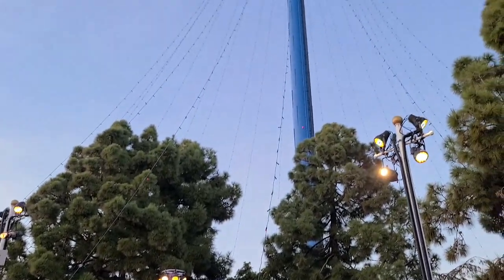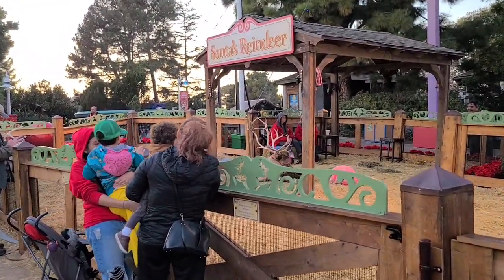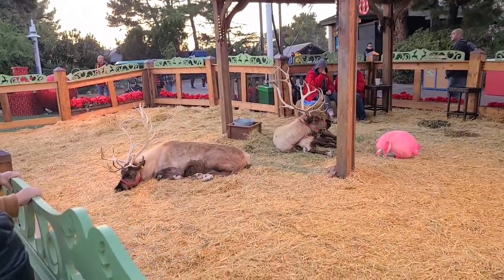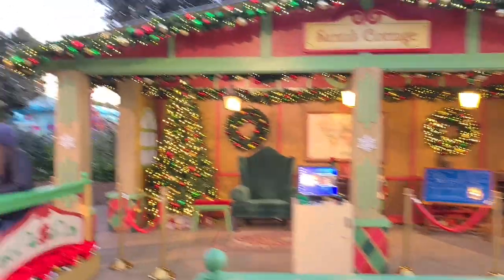This is where Santa's reindeer are. Those lights are going to come on fairly soon. We'll go with Santa there. But we have some actual reindeer on display. Very sleepy. Santa's pictures — we've got beautiful lights all over the place.